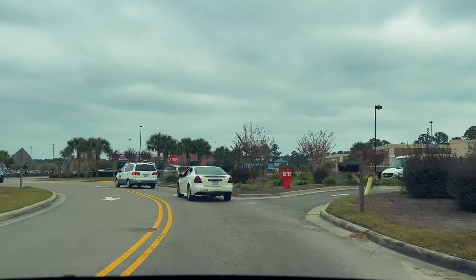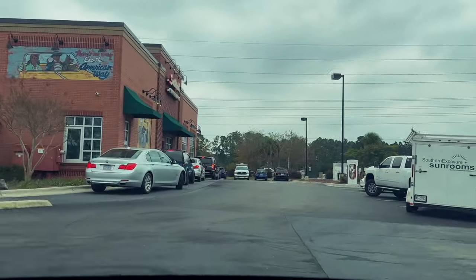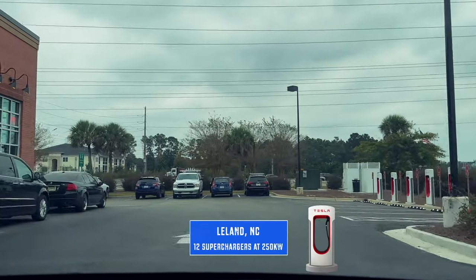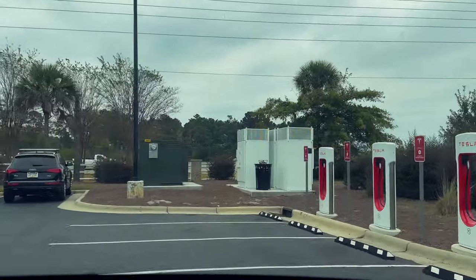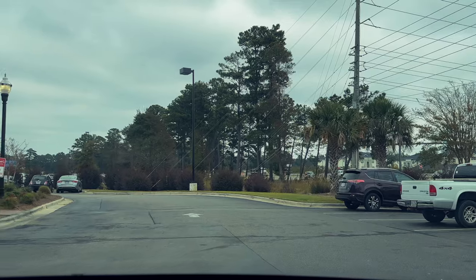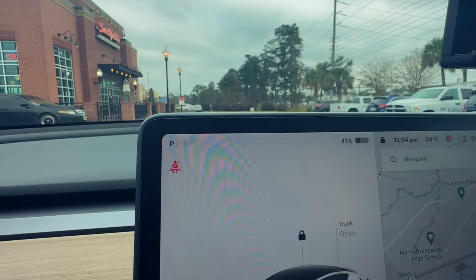We're back at the Leland, North Carolina supercharger — it's here at the Smithfields Chicken and Barbecue. GPS says 'You have arrived at your destination' — and look at this guy, what a jerk. What an absolute jerk. Luckily there are spots open, but that's no excuse — go somewhere else, there's mall parking around here. When you ICE like that, this is a special place for you. Alright, at 41% — let's go get charged up.